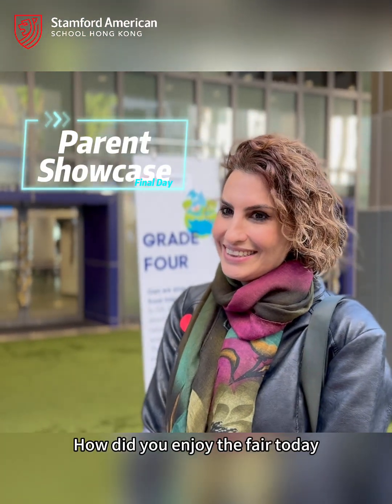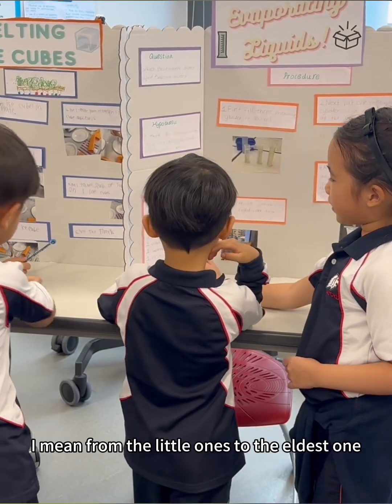How did you enjoy the fair today? There are quite a few very impressive ones — from the little ones to the eldest ones, very very impressive.